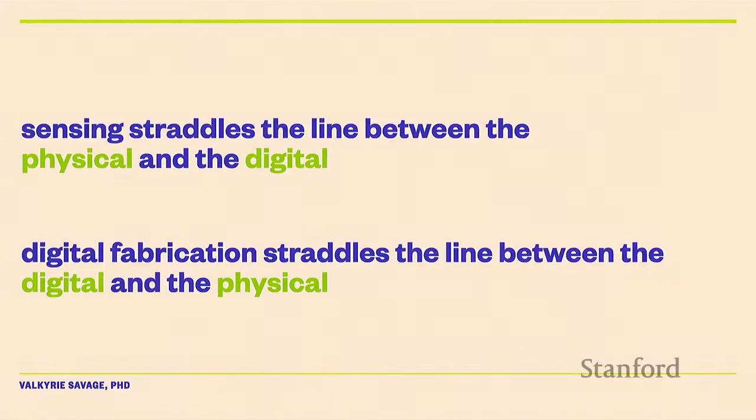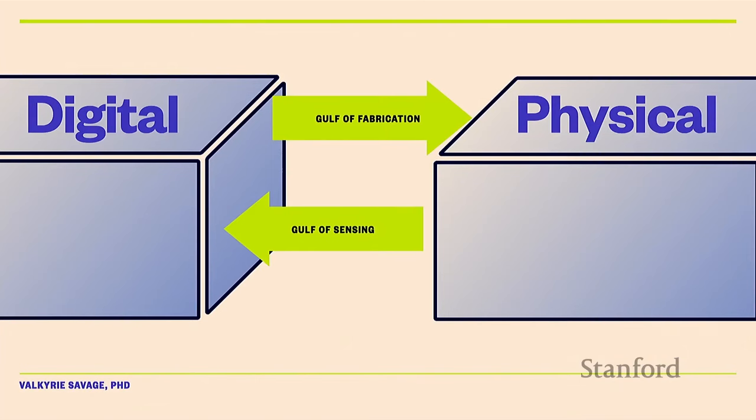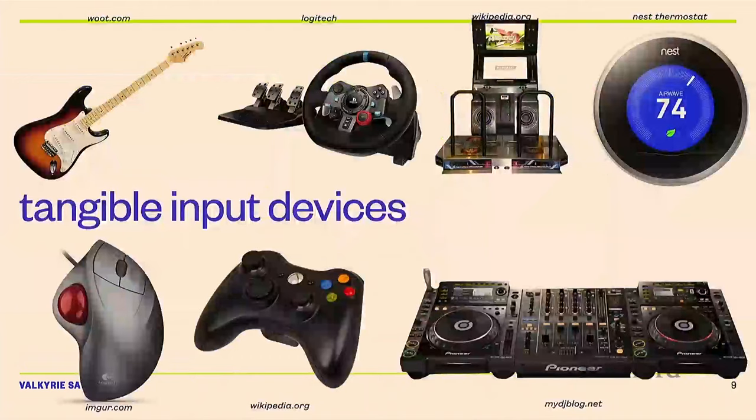Sensing goes between the physical world and the digital world, and digital fabrication goes between the digital world and the physical world. I think of this as the gulf of fabrication and the gulf of sensing — instead of execution and evaluation. The stuff I like to think about in these contexts are called tangible input devices — physical ways that we give form to digital information.